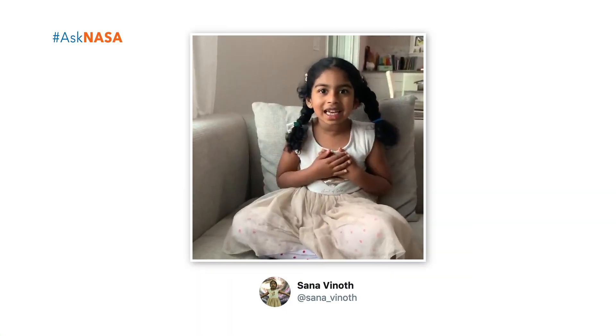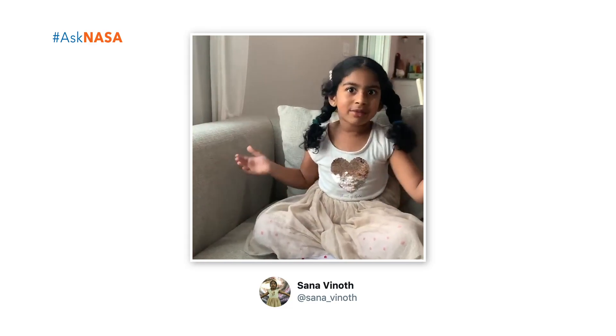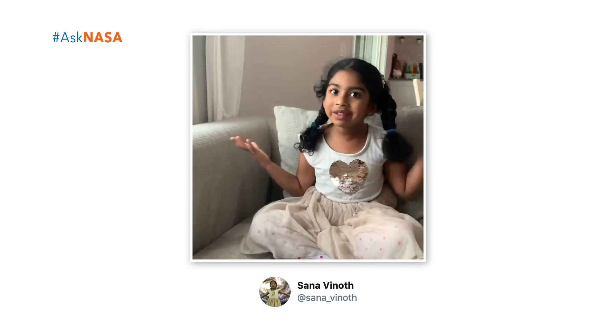Hello, my name is Sana. When people practice to be astronauts, how do they practice? You can't just pull away gravity from a place. You can't because it's invisible. You can't see it. So how do they practice?